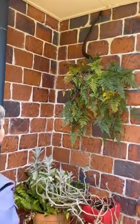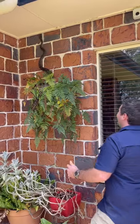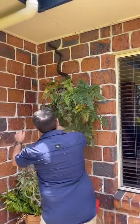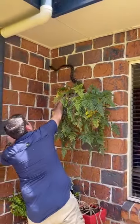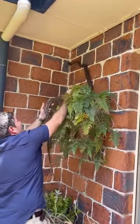We're just at Declan's place and we've got a carpet python that's come out after a big night and curled up. It's nice and warm. It's heating up today and we're just gonna get her out of the fern.